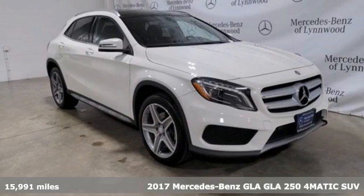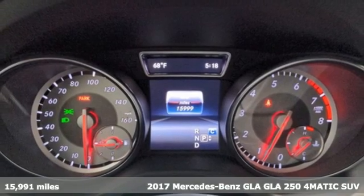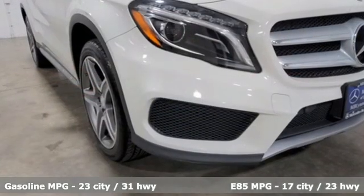It's a certified 2017 Mercedes-Benz GLA. The GLA is everything you need in a compact SUV, like flexibility, fuel efficiency, and fun. And everything you want in a Mercedes-Benz.